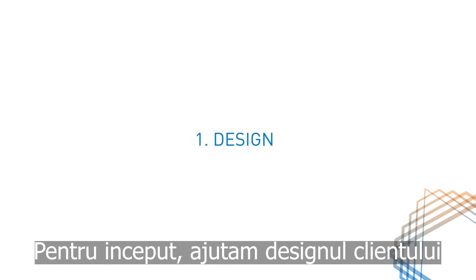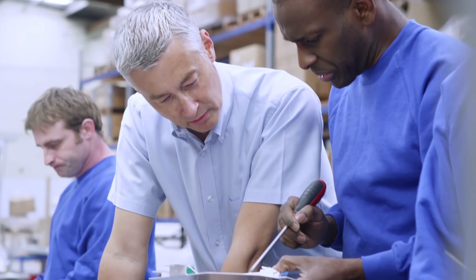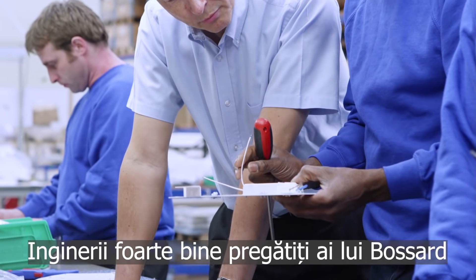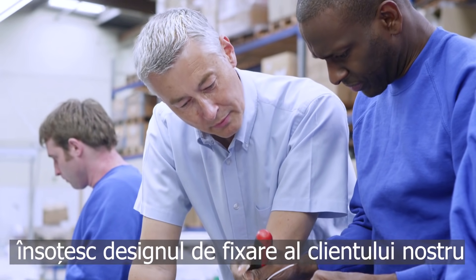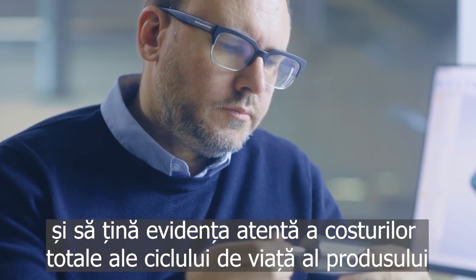First, we help our customers design their product, focusing on fastening joints. In cutting-edge fastening design centres, Bossart's highly trained engineers accompany our customers' fastening design, and keep close track of the total product lifecycle costs.